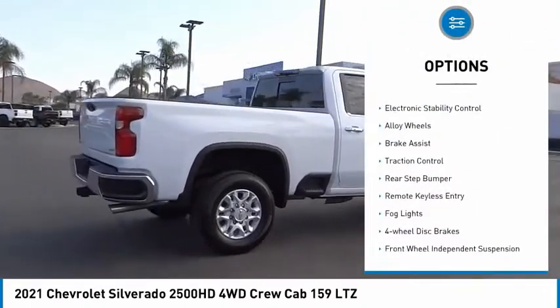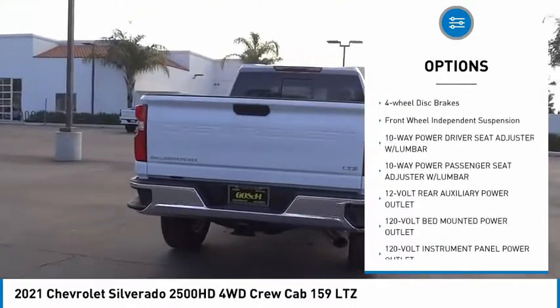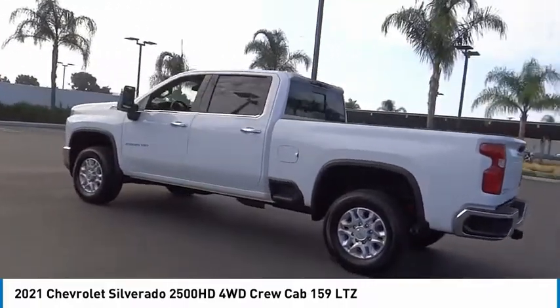Hill descent control. Electronic stability control. Alloy wheels. Brake assist. Traction control. Rear step bumper. Remote keyless entry. Fog lights. Four wheel disc brakes. Front wheel independent suspension.